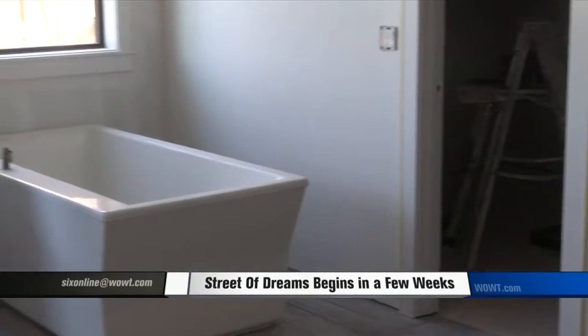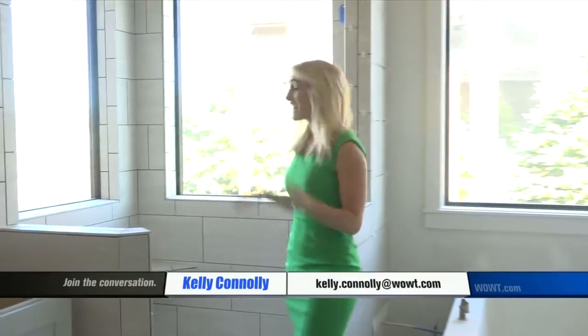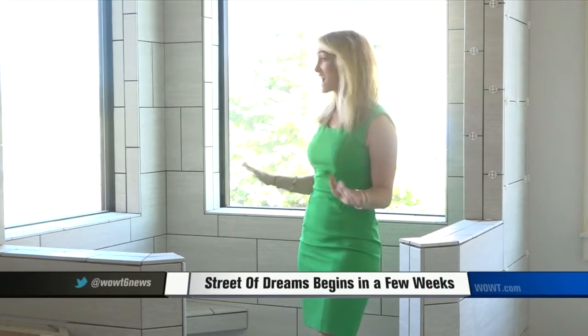The master suite has a bathroom that only one can dream of. Ever wonder what it feels like to shower outside? This Street of Dreams shower gives you that experience. No one can see in, but you've got the beautiful lake view with that one-sided glass.